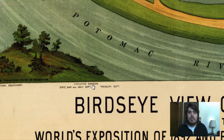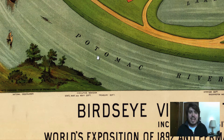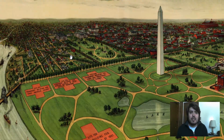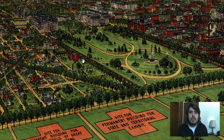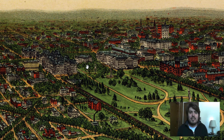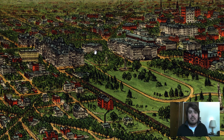The Executive Mansion — what's that? That is the White House. They called it the Executive Mansion back in 1892. Let's see if we can find where that would be. Right there — Executive Mansion, also known as the White House, situated right there.